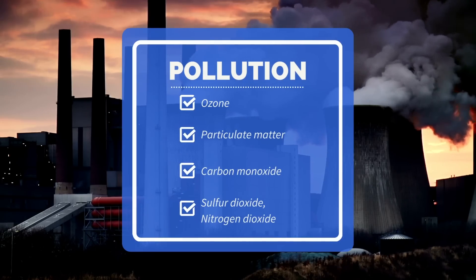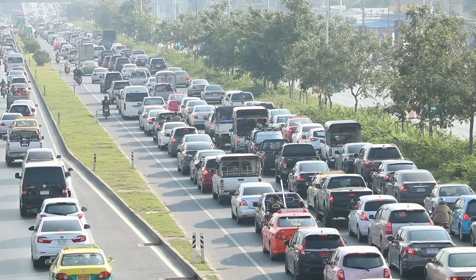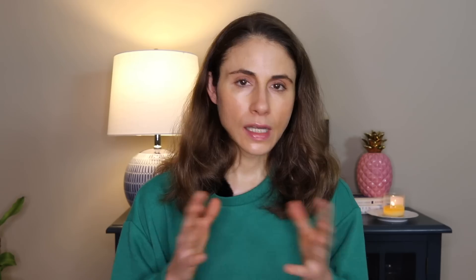Pollution is a pretty big category. You have ozone, particulate matter, carbon monoxide, sulfur dioxide, and nitrogen dioxide. You're exposed to pollution sitting in traffic. Skin is the largest organ and it's the first defense. When the skin barrier is weakened, those pollutants and harmful particulates have the potential to penetrate into your skin more deeply and cause more of an array of problems.